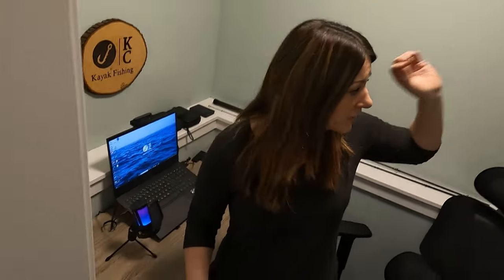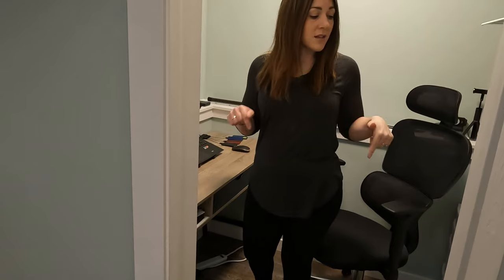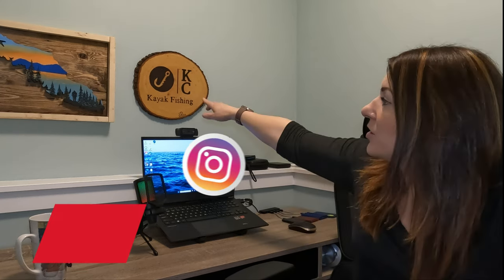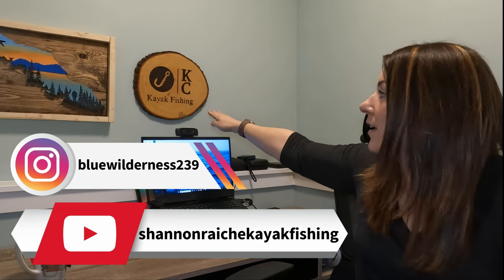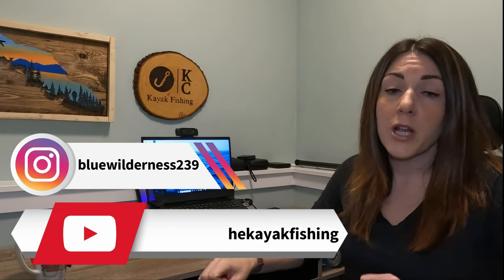We've got batteries, GoPros, drones, extra computers — we've got everything we possibly need to do all of our filming in this room, slash closet, and we're pretty excited about it. It is so cozy in here; we've got some artwork up on the wall making it a little bit homey. Shoutout to Shannon down in Florida — our buddy made us this custom sign and it is absolutely beautiful. We'll put some links in the description for his YouTube channel and Instagram. We are pretty stoked to have a quiet space away from the chaos of family life to do our filming.